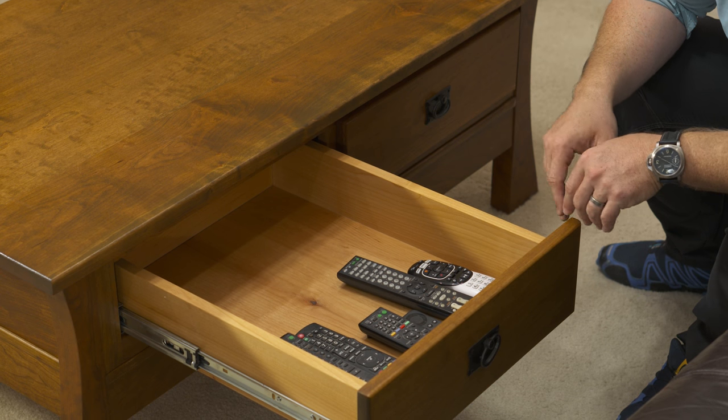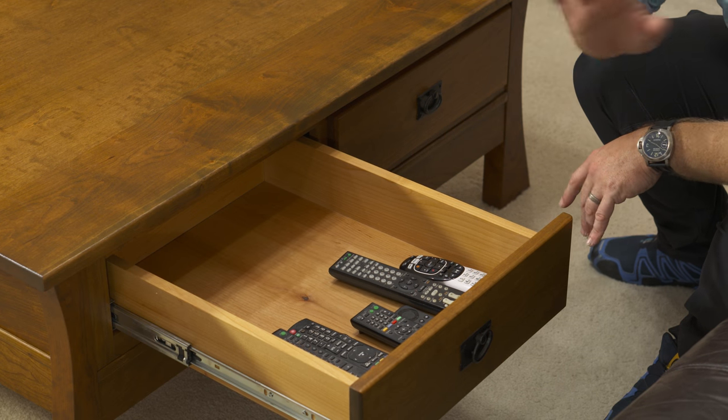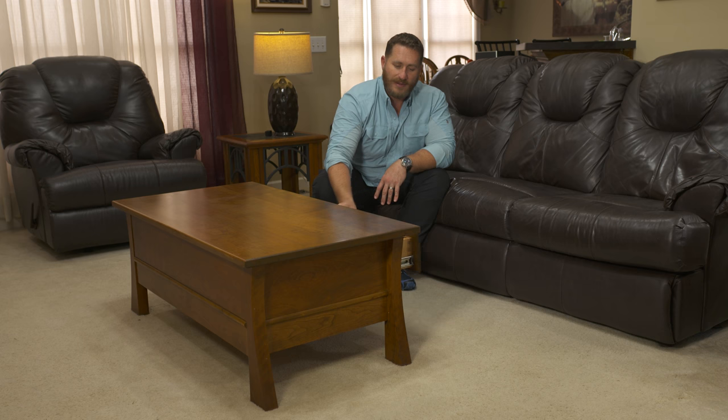It's not that you're trading off having a secure place for your weapons and the rest of your family members are going to be upset with it because it only holds your firearms. No — this has functional drawers so I can have remotes, magazines, blankets, puzzles, cards, whatever people keep in their drawers for that coffee table.